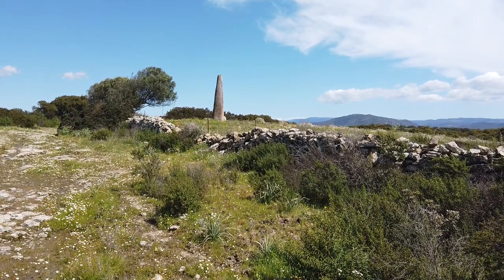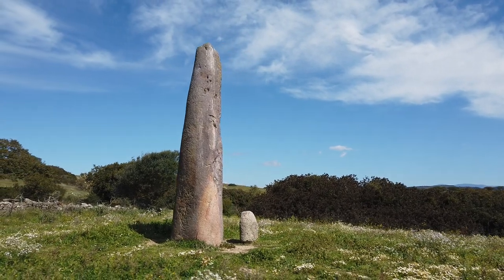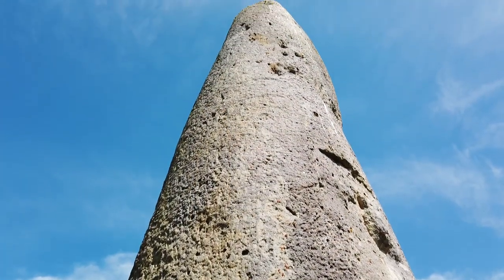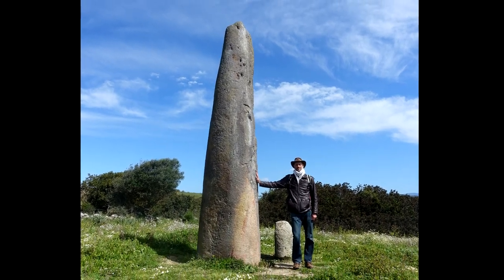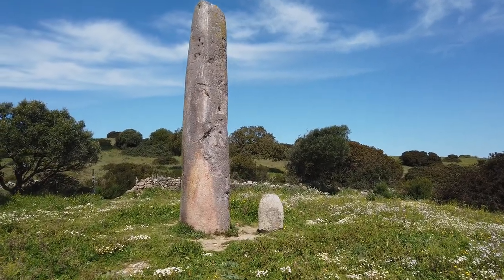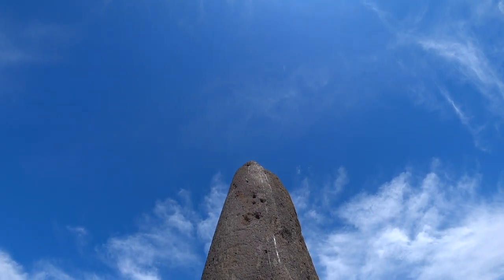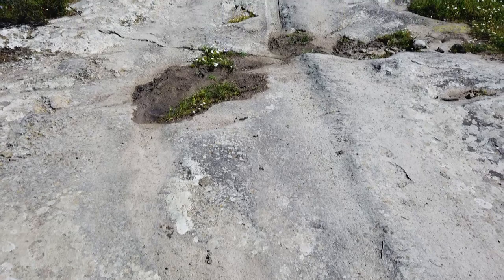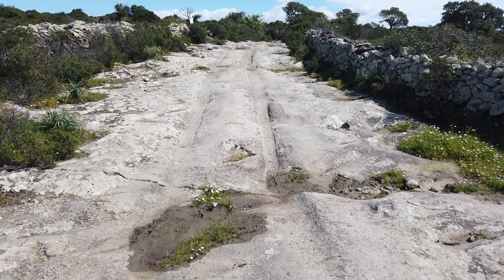Almost 6 meters high, the menhir of Monte Currutundu near Villa Sant'Antonio is among the largest in Sardinia. Next to it is a stone that may have been the top. The single stone of which it is made is clearly worked to give it a tapered shape. It is about a meter in diameter at the base — one half of which is square, the other rounded. The total weight is estimated to be between 6 and 10 tons. On the walk through the fields that led me to this menhir, I also encountered some cart ruts.